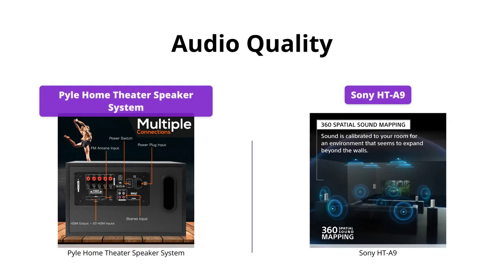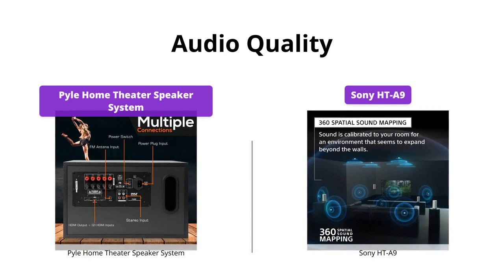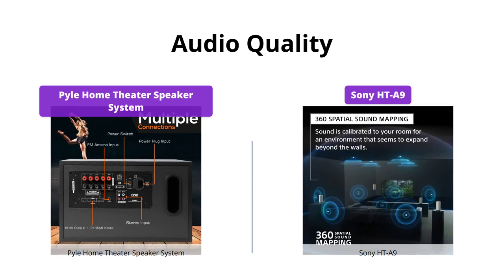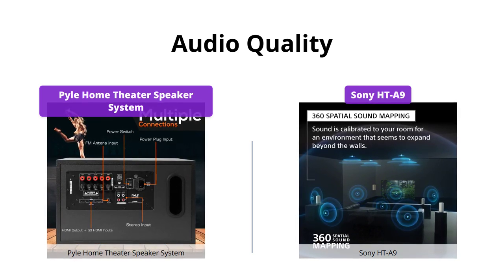When it comes to audio quality, the Sony HT-A9 takes the lead with its 360 spatial sound mapping technology that provides an immersive audio experience. The Pyle Home Theater speaker system falls short with its 5.1 surround sound, which is still good, but not as impressive as the Sony HT-A9.